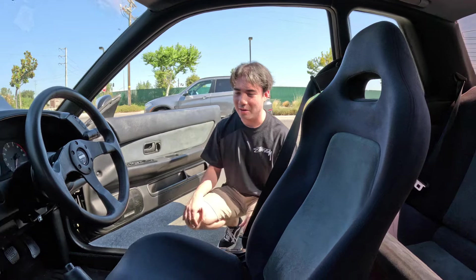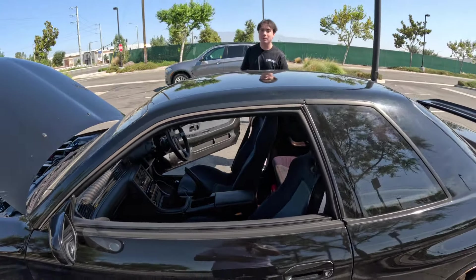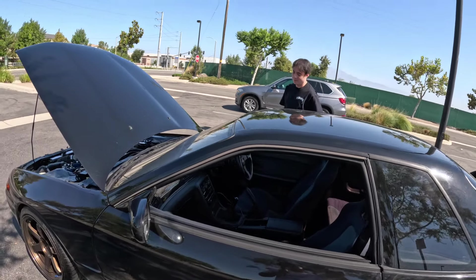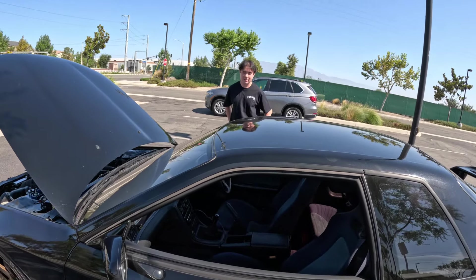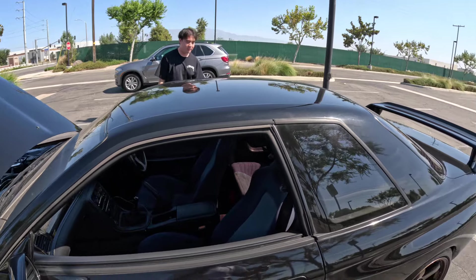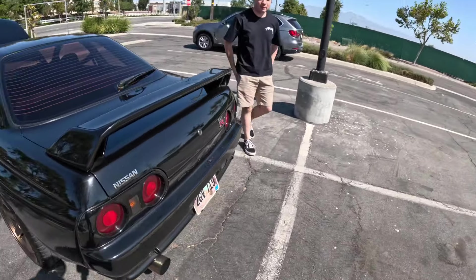If you have an old car, keep a fire extinguisher — honestly, even if you don't have an old car, you might need it, or someone else might. I filmed a G82 M4 and it caught fire and completely totaled the car. If he had a fire extinguisher, maybe that would have changed things. But let's go to the rear and check it out.